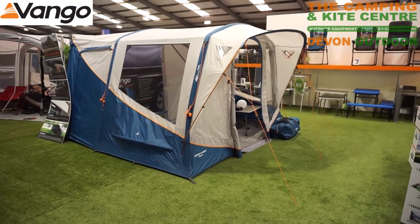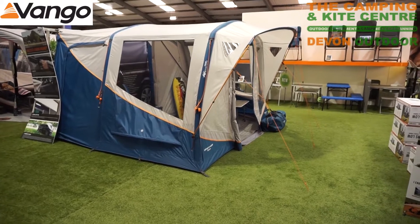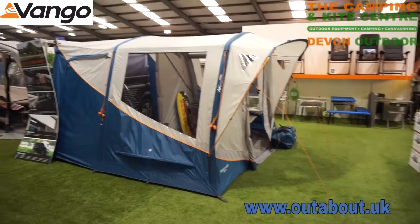Hi, it's Roger here from Devon Outdoors and the Camping and Kite Centre. We're up in the Van Gogh showroom and just going to do a small review of the new Van Gogh Tolga driveway awning.